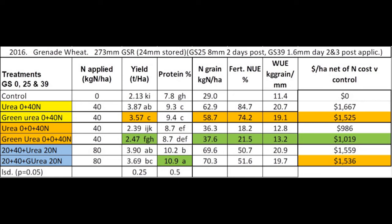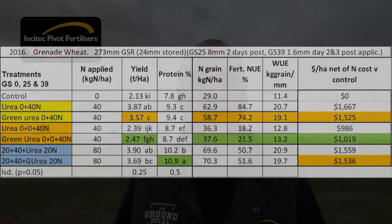However there was a significant yield response to green urea at the growth stage 39 application with no sowing urea, and a significant protein response where urea was banded at sowing. The yield response gave a financial improvement whereas the protein response was at a break even position. Only 1.6 millimetres of rain fell over the second and third days following that top dress, and it was 11 days after the top dress that an effective rainfall of 11 millimetres fell.